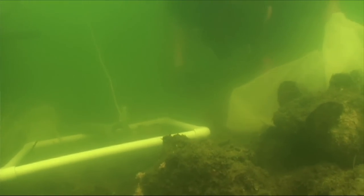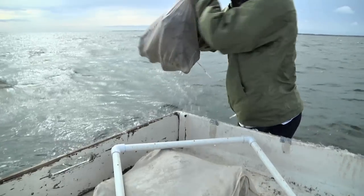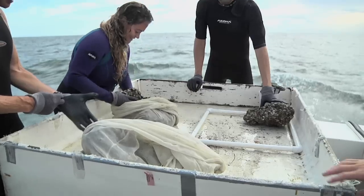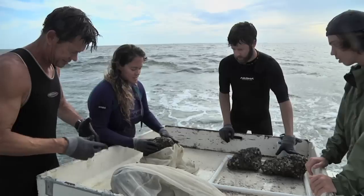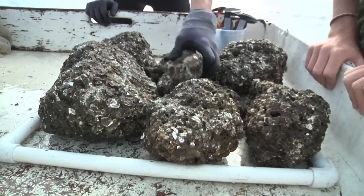The way we sample for oysters is, after we randomly pick the mounds, we place a quadrat on the mounds and then divers excavate those pieces of limestone riprap. We put them in mesh bags, bring them up on the boat, and then we put them on what we call a culling table, where we spread them back out in the quadrat and then we start counting and measuring all the oysters that have settled on those pieces of riprap.